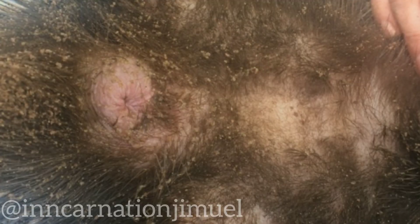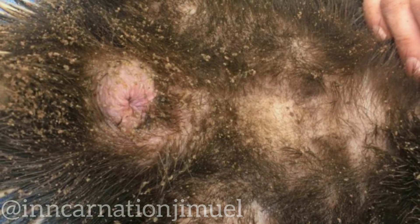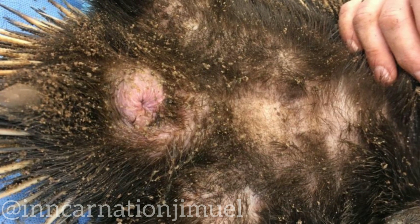Another interesting fact about echidna penises is that they are not always visible. When not in use, the penis is retracted inside a cloaca, which is a common opening for the reproductive, urinary, and digestive systems.